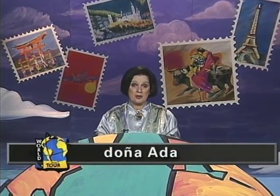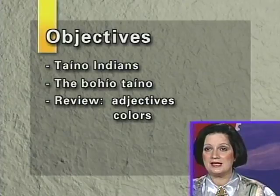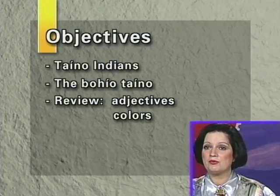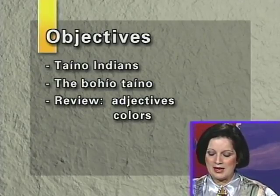My name is Mrs. Ada. Me llamo Doña Ada. I'd like to invite you to follow our objectives of the day. We have Taino Indians — we're going to discuss the Indians in Puerto Rico. We have the Bohío Taino; we will attempt to make a Bohío Taino, and then we will finish with reviews of adjectives and colors. Many of these things we're going to do today are not in our workbook — this has been an addition, a craft program today.